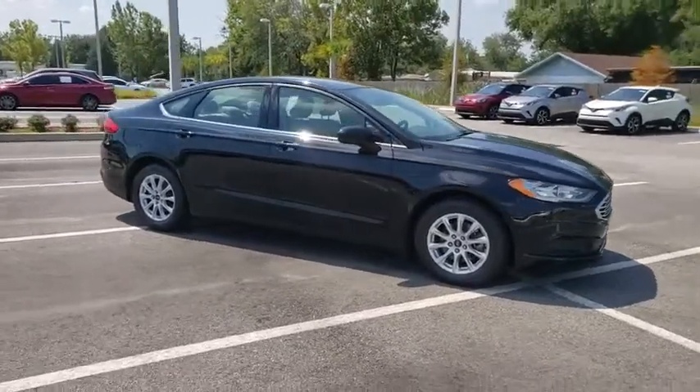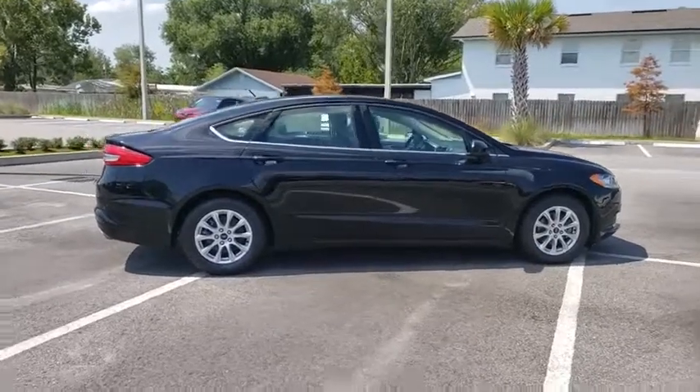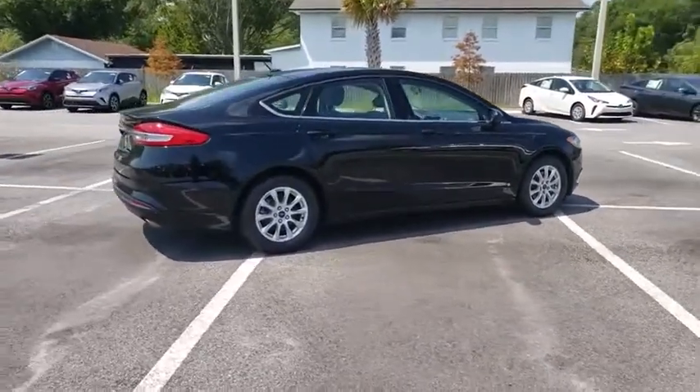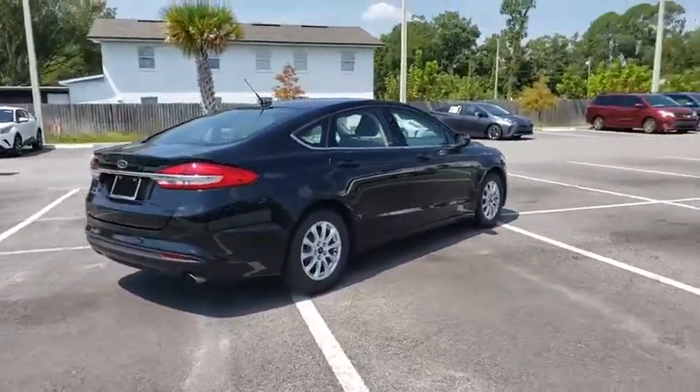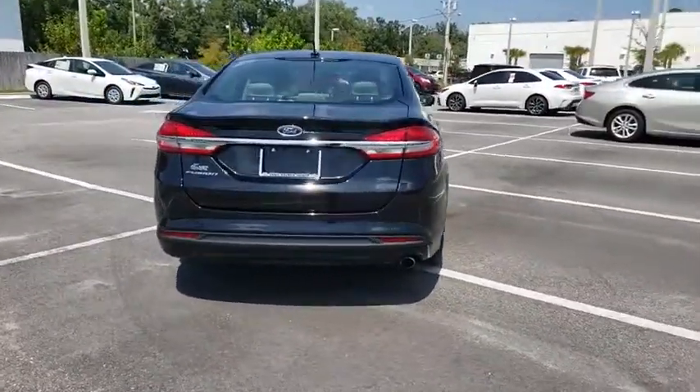Stop by and take a look at the 2017 Ford Fusion. You can have both impressive power and great economy in a Fusion. This vehicle has less than 40,000 miles. Here are some of this vehicle's great options.